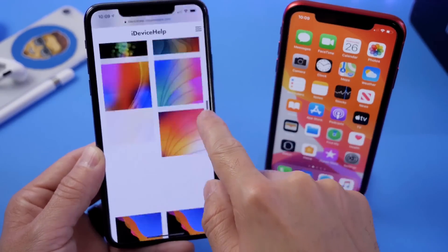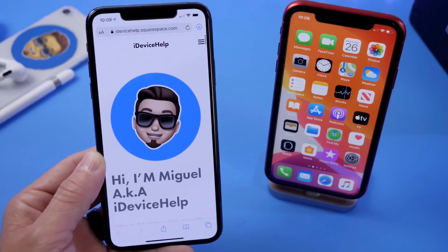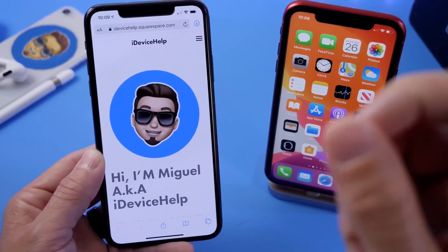This works on Face ID devices as well as Touch ID devices. Tap on the notch twice and you're back to the top of the page in a second.